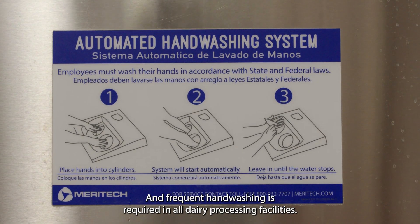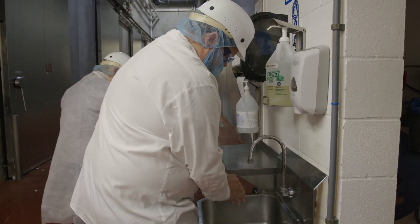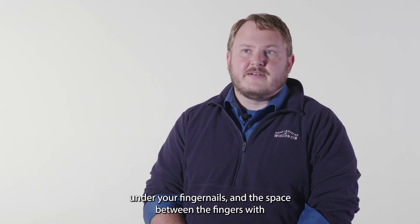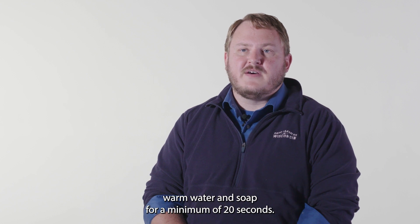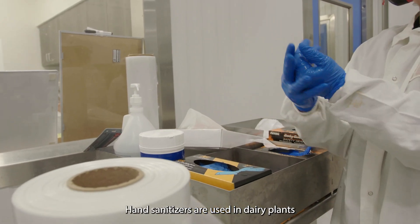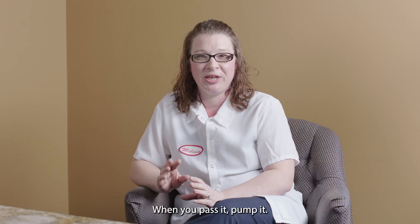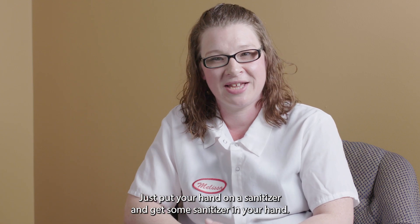Frequent hand washing is required in all dairy processing facilities. That means scrubbing vigorously in the crevices of your hands, fingertips, under your fingernails, and the space between the fingers with warm water and soap for a minimum of 20 seconds. Hand sanitizers are used in dairy plants in addition to — not instead of — hand washing. When you pass it, pump it: just put your hand on the sanitizer and get some sanitizer on your hand.